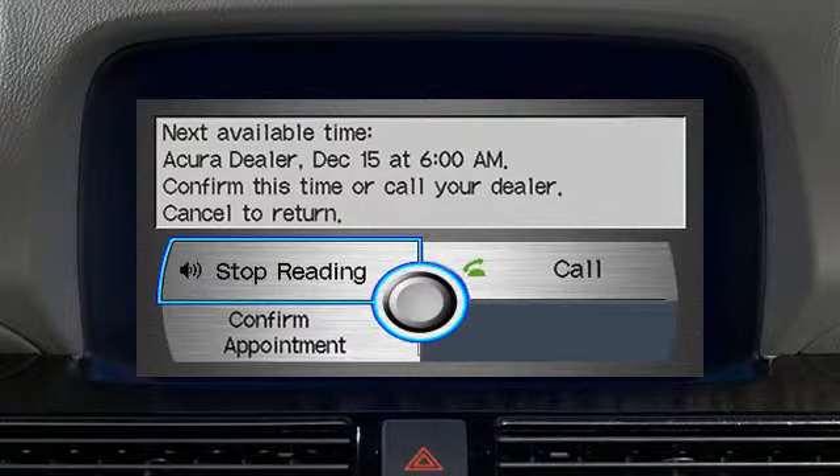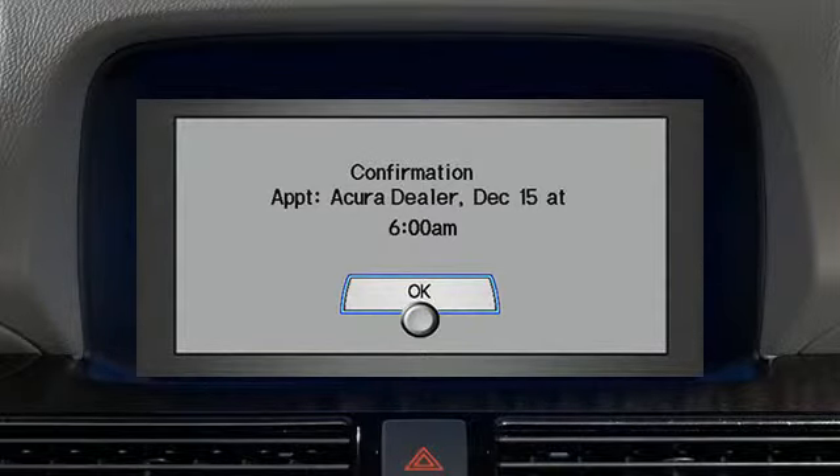Accept the appointment by selecting Confirm Appointment and pressing Enter on the interface dial. A confirmation message will appear on the navigation screen. To confirm the appointment, press Enter on the interface dial to select OK.